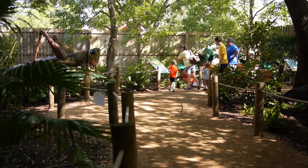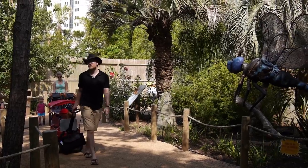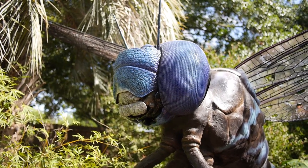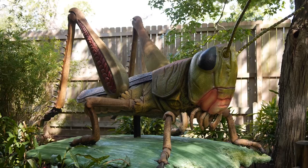We're standing in the middle of our Extreme Bugs exhibit — a larger-than-life robotic exhibit here at the Houston Zoo running from Memorial Day to Labor Day. It's a fun summer exhibit for adults and kids to come and enjoy. We have all kinds of large animatronic insects that move, and some of them shoot water and flap their wings.